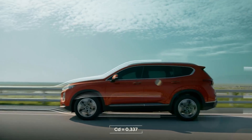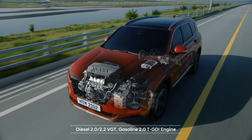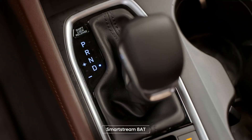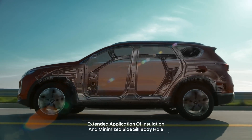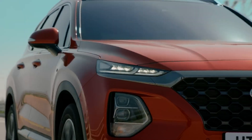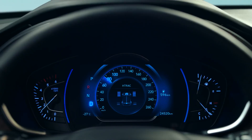The new heart and stronger body of the fourth-generation Santa Fe offers dynamic yet stable driving. The powertrain achieves practical performance and fuel efficiency. The body rigidity, which is the highest in its class, improves both safety and driving performance. The H-Track, an electronic AWD system, guarantees stable driving in any environment.